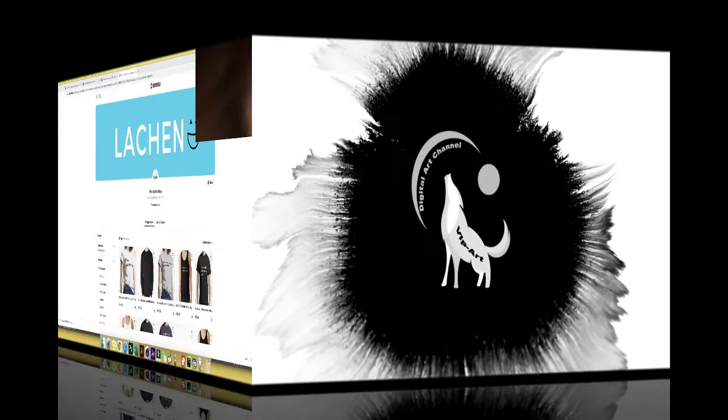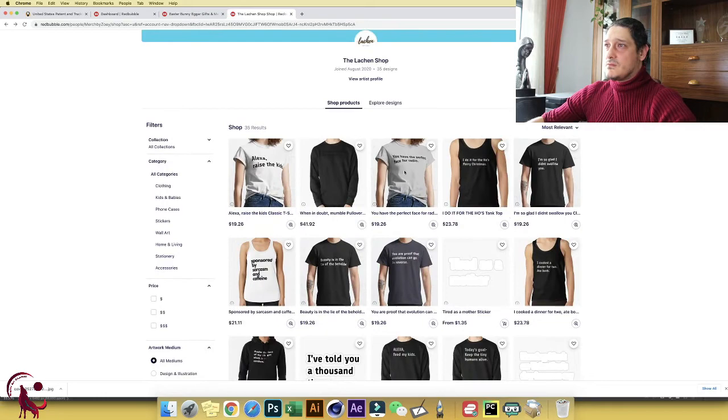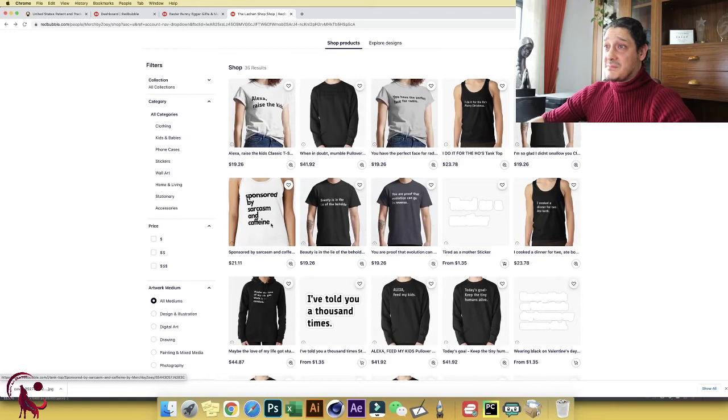Welcome back to my computer — this is the shop we're going to review today, called Lenshen. I hope I pronounced it correctly. Looking at it as a buyer, I can see 35 designs. This shop is pretty new. I can see text-based designs — that's fine — and I can see 'Sponsored by Sarcasm and Caffeine.' I like this one, but I don't like how it looks on the t-shirt.